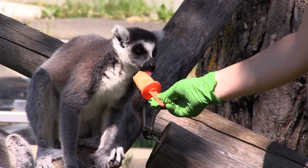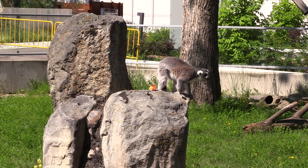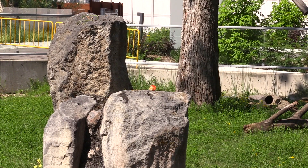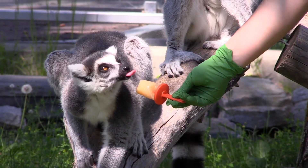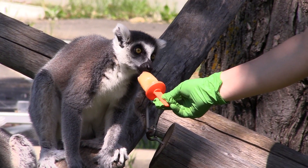They get what's called a leaf eater biscuit — it's like a compound biscuit, almost like cookies, with a little bit of extra greenery mixed in but a little bit easier to eat. Then they also get things you'd probably find in your own fridge — lots of lettuce, carrot tops, sometimes cabbage as a treat. Their absolute favorite is sweet potato, then carrots and beets, peppers, anything a little sweeter. They're not as big a fan of their green vegetables, just like most of us. But they will take some cucumbers and zucchini every once in a while too.